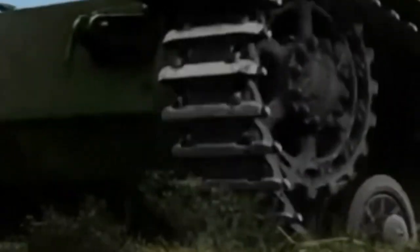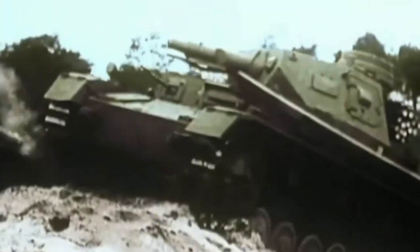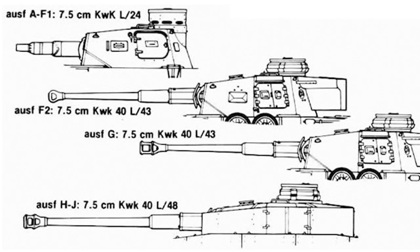The Panzer 4 had 10 different versions — the A, B, C, D, E, F1, F2, G, H, and J — with the J being the last one. It had three different main armaments, with the first being a shorter, more infantry-support-oriented gun. This role was comparable to what the StuG 3 performed in the early stages of the Second World War.